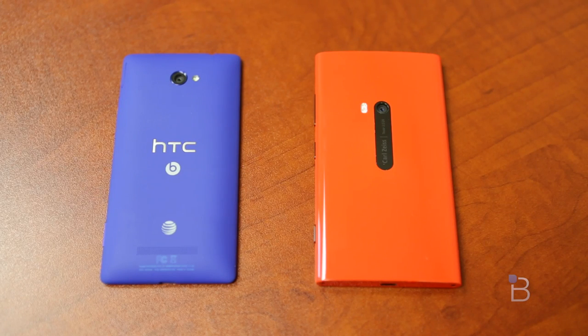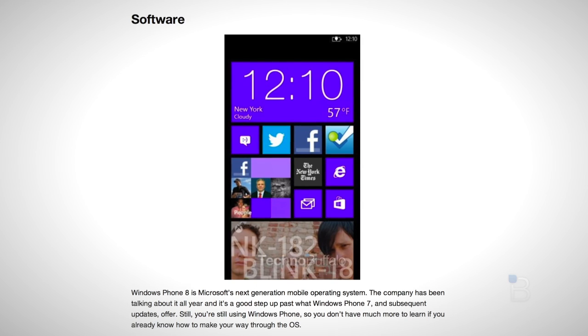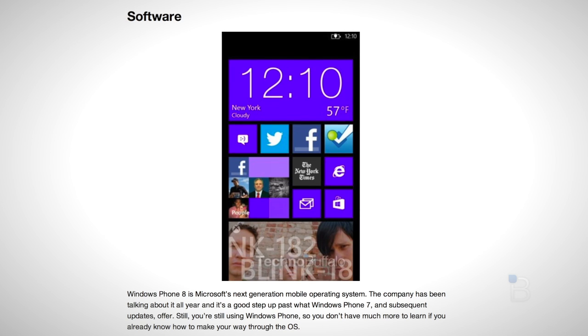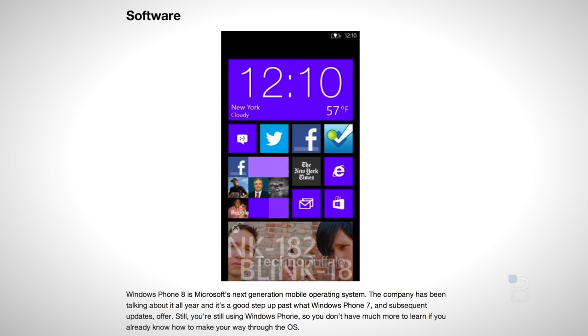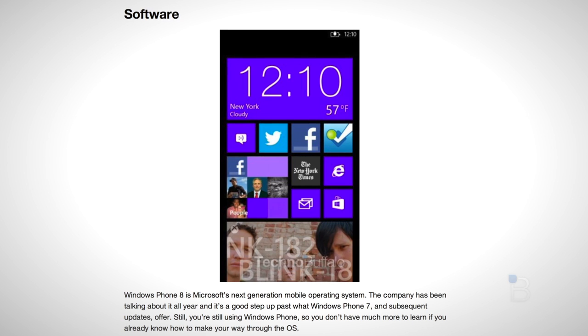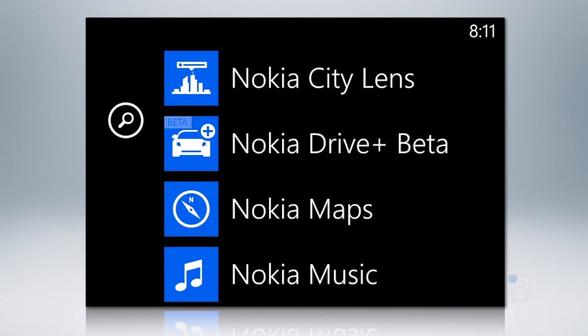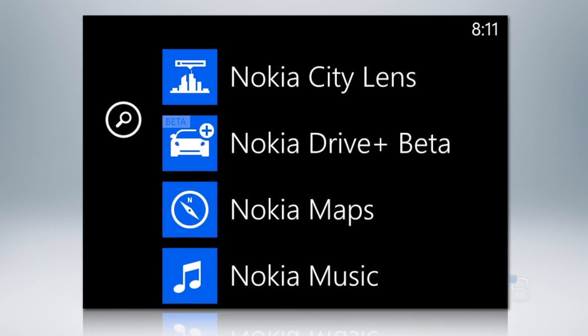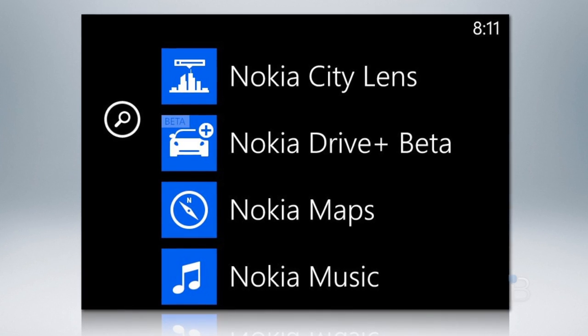Speaking of software, let's dive right into that. We talked about Windows Phone 8 a great deal in our HTC 8X review, so we'll spare you the basics about NFC support, sizeable start screen tiles, and other features. Instead, I'll talk about what Nokia has included that makes the Lumia 920 stand out. Nokia included its own Drive, Maps, Music, and City Viewfinder on the Lumia 920, all of value and completely free with the phone.